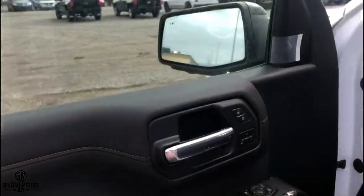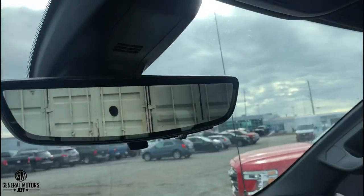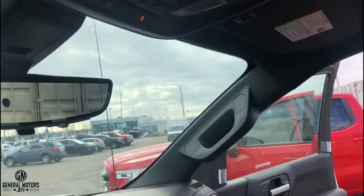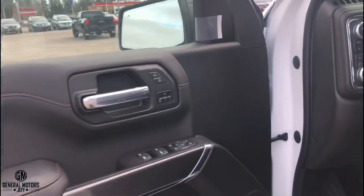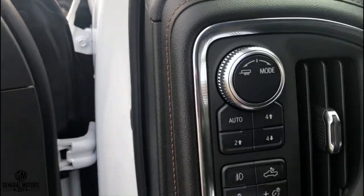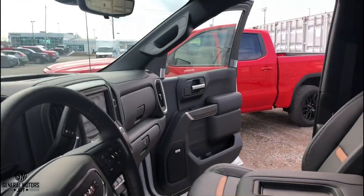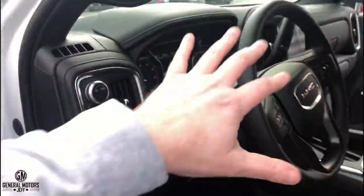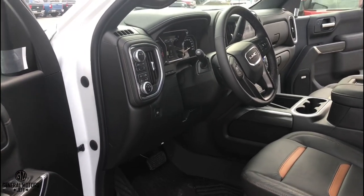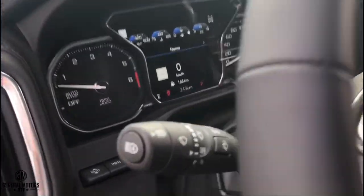On the driver's side of the AT4 there are more standard features and options. Memory recall seats that also adjust the exterior mirrors are standard. There's also the option for a rearview camera mirror — an HD vision camera that can switch back to a regular mirror — not available on the Elevation. Inside you'll also see the four-low range selector, heads-up display, and additional safety features including adaptive cruise control, none of which are options on the Elevation.